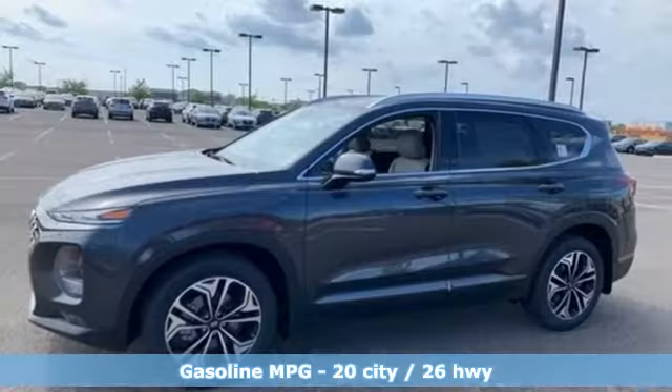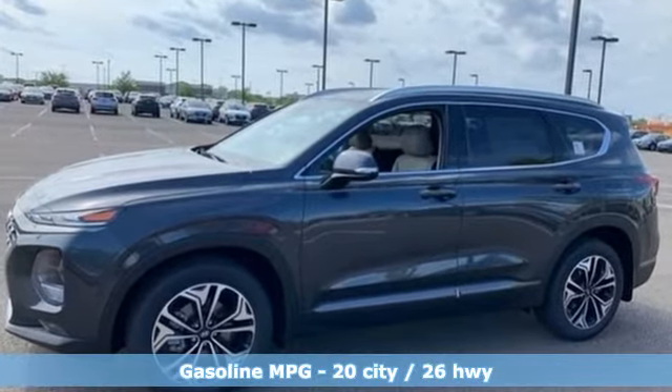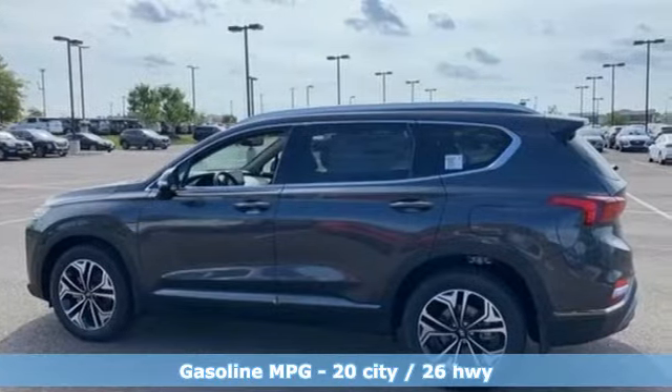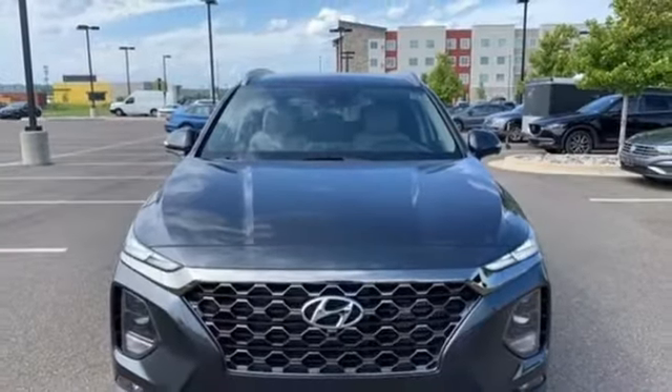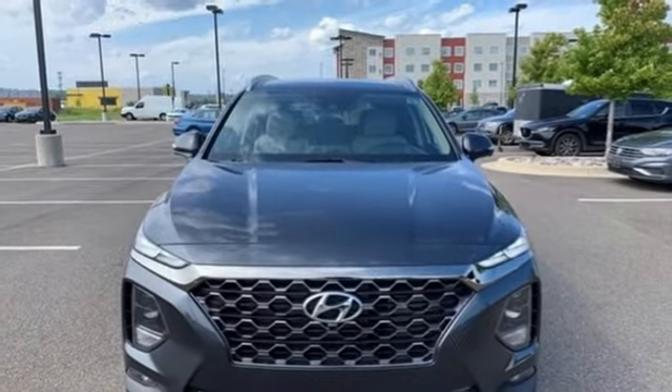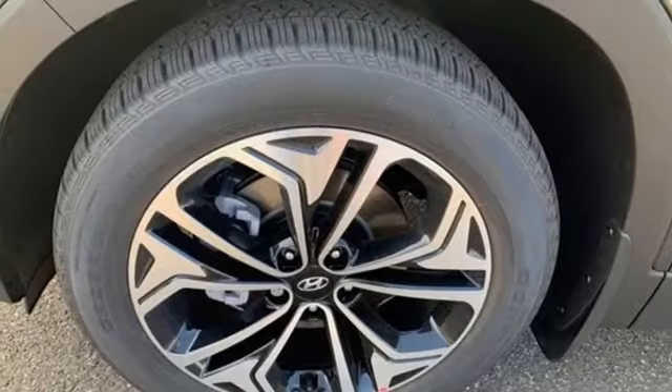Intercooled turbo inline four-cylinder engine. Heated and ventilated leather bucket seats. Integrated navigation system with voice activation. Rear parking sensors. Dual zone climate control. Memory exterior door mirror settings.